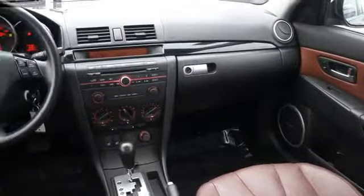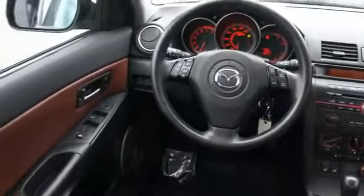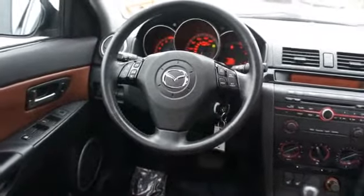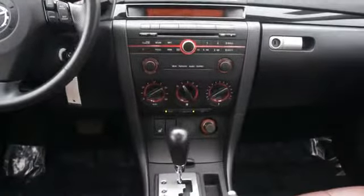An AM-FM stereo with a CD player. Rest easy knowing this vehicle comes with a Carfax Vehicle History Report from Carfax, the most trusted provider of vehicle history information. Great quality at a great price. Call or click to contact us today.